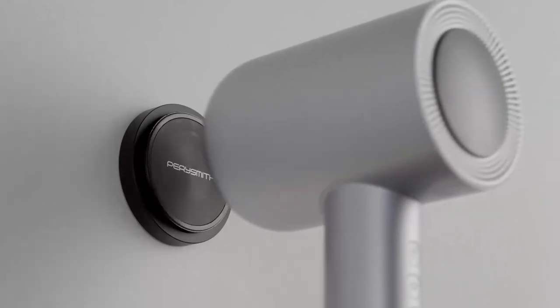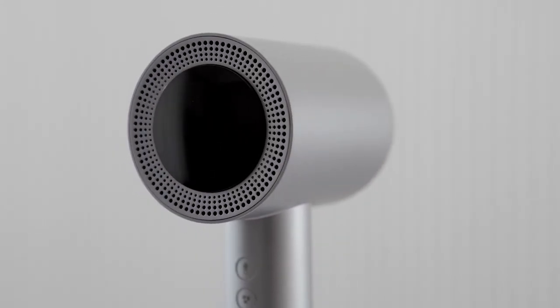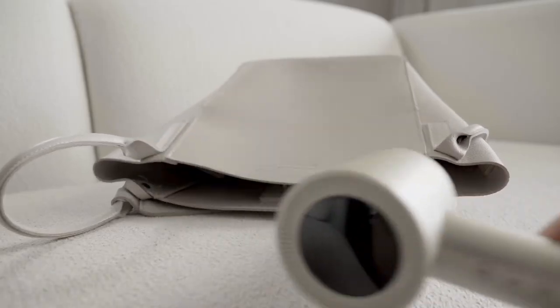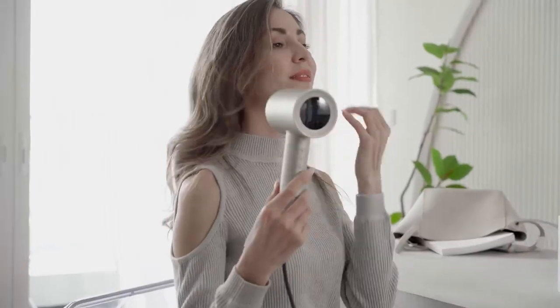This is the Perismith Hairdryer i11. Its Optimized Ionizer releases 2 billion negative ions to reduce static electricity in your hair. Intelligent heat control is able to prevent your hair from extreme heat damage.